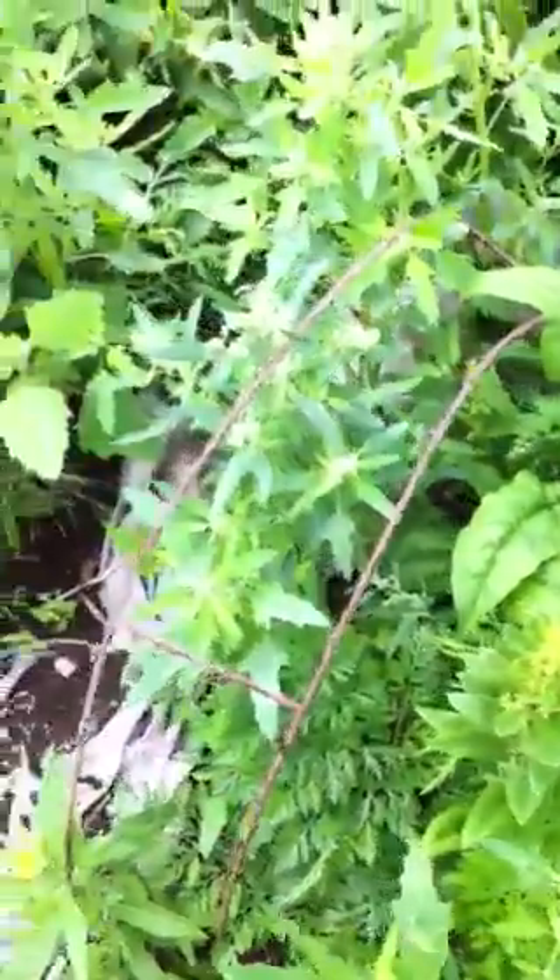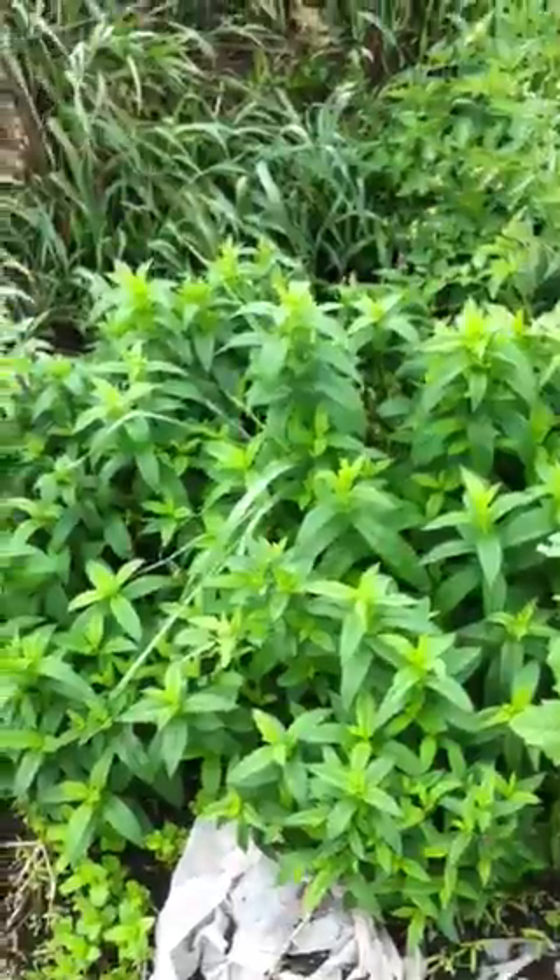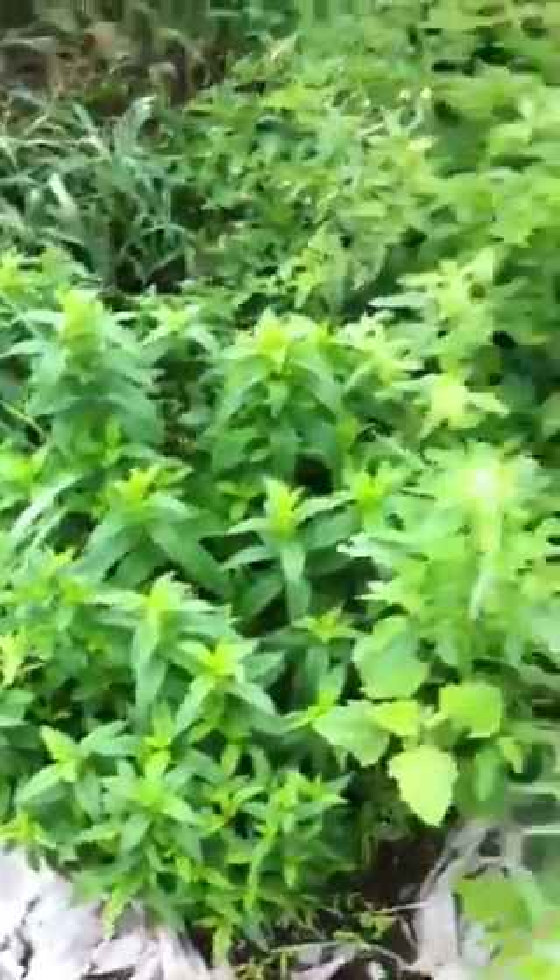Heaps of carrots coming up. This is all Brussels sprouts. And over here hopefully another cabbage. Very thickly planted — I should harvest some to thin this out. Radishes. Spinach going to seed here, although it's still certainly good to eat. A little spearmint on the end.